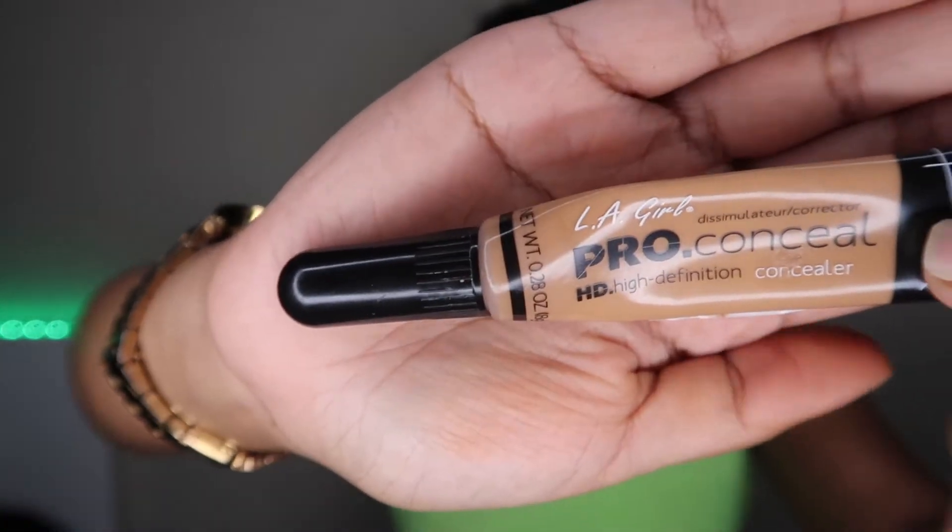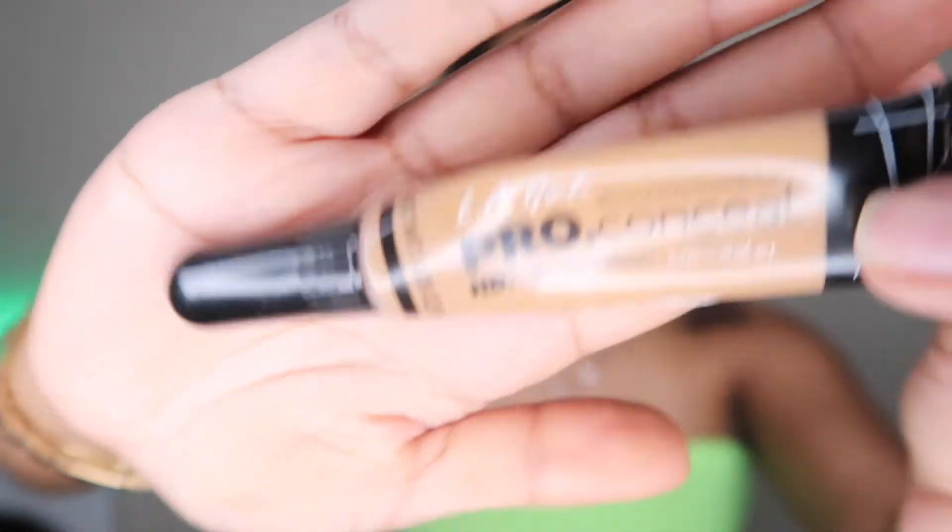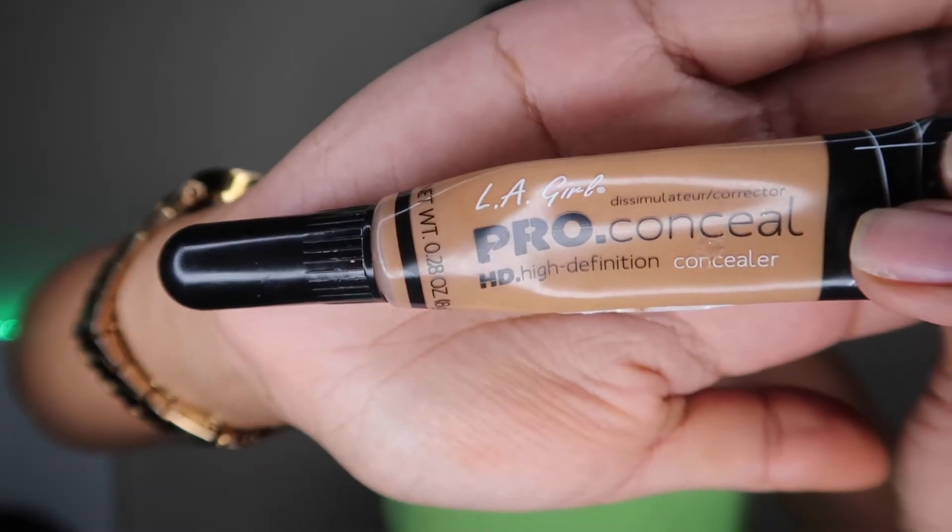Now I'm back in with another LA Girl Pro Concealer — the same one — and I'm going to use it to highlight all the points of my face. That's going to be on the bridge of my nose, underneath my eyes, on my forehead, and my chin.